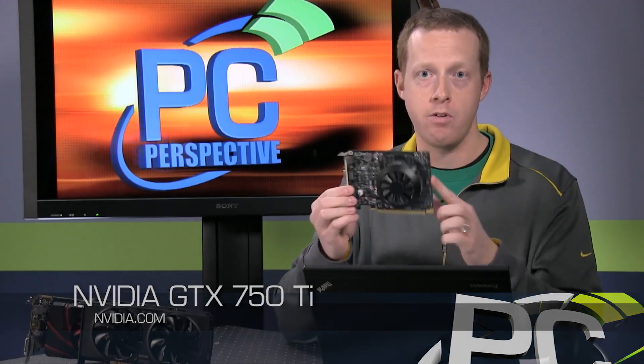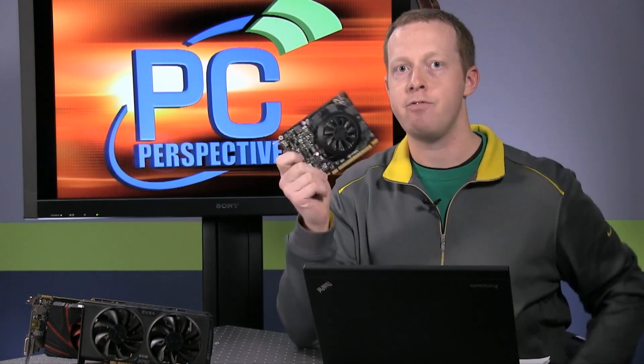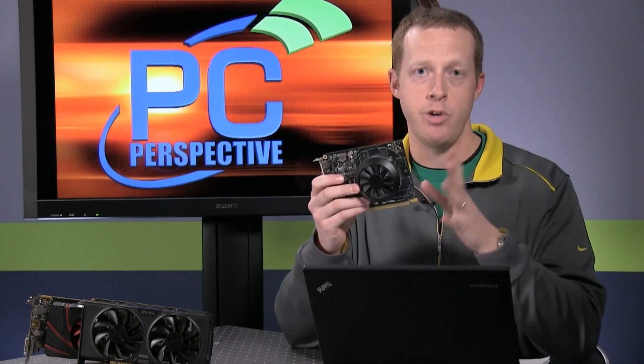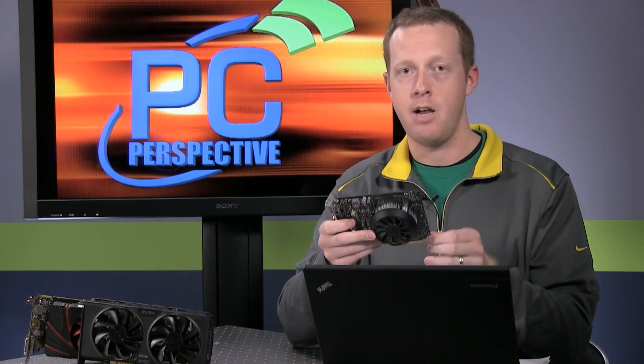This is a mainstream video card, as you can clearly tell based on the heatsink and the size of the card. But it's very unique in a couple of interesting ways. This is a $149 product, so we know where it's going to lie in the stack and who it's going to compare against on the AMD side — we're looking at the 260X, maybe the R7 265, R7 260.